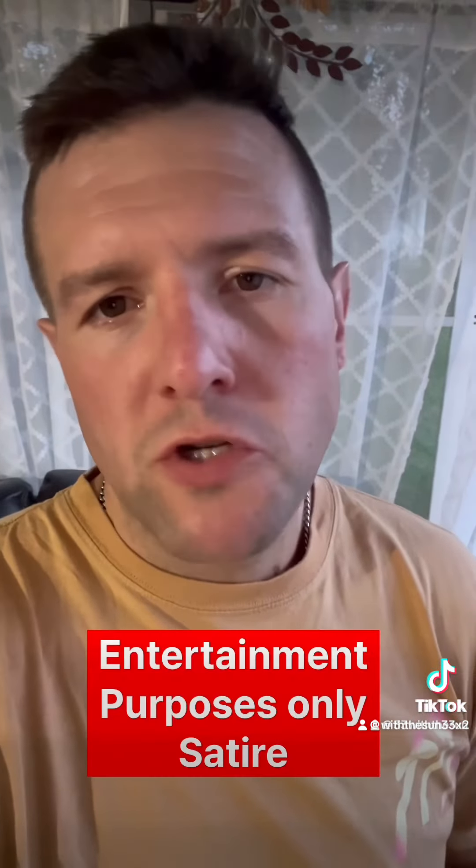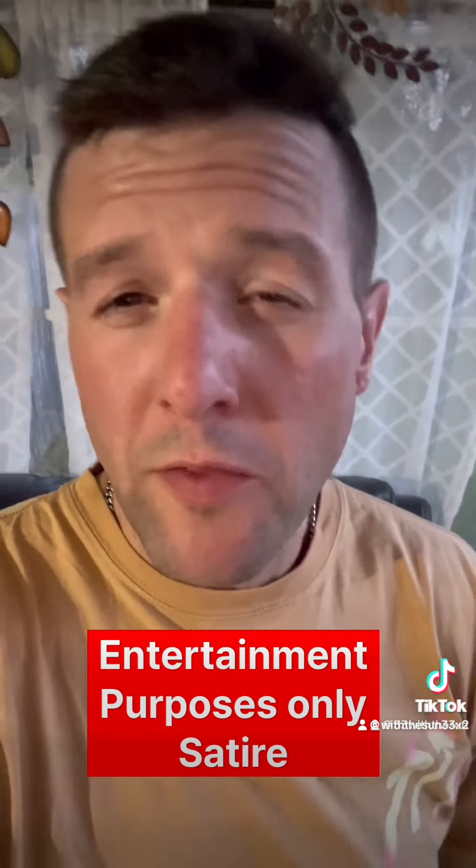It does look like a weird little face, like a little demonic little face. This thing is cool though. Anyway, I don't know, just thought it was fun. Love you all — satire, entertainment only. Follow me everywhere on my website too, because I get banned so often. They just took my other profile down, which is a darn shame, but it is what it is.